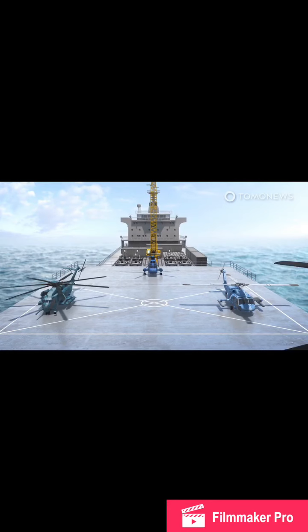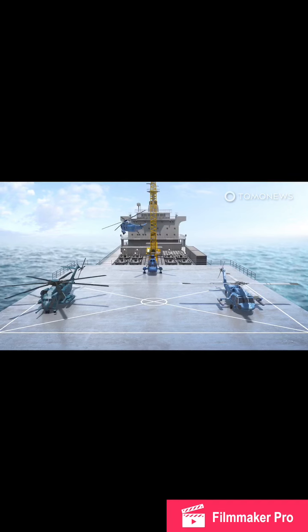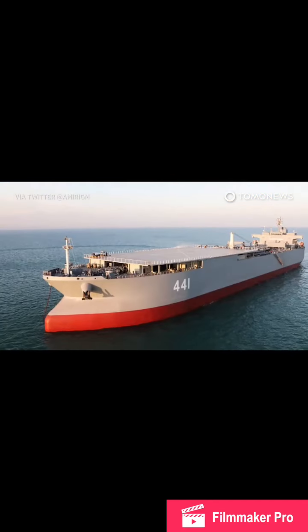Iran's Navy has formally commissioned its largest vessel, the Makran, a former oil tanker converted into a logistics vessel with a helicopter pad. Here is what we know.